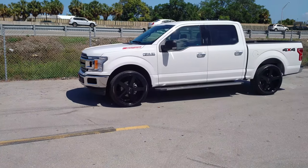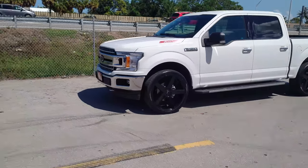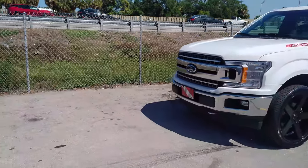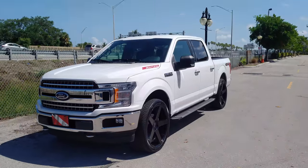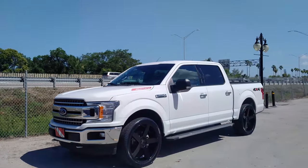Great looking wheel as you can see. 24 by 9.5 all the way around. Give you a look at where it comes to the fender. Plus 30 offset — perfect offset for it.